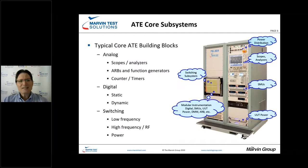Let's take a look at ATE core subsystems. This isn't a surprise to anyone — we have the basic building blocks: analog, scopes, analyzers, ARBs, and similar instruments. Then the digital side, both static and dynamic. And then the piece that ties everything together: the switching subsystem, whether low frequency, high frequency, RF, or power.